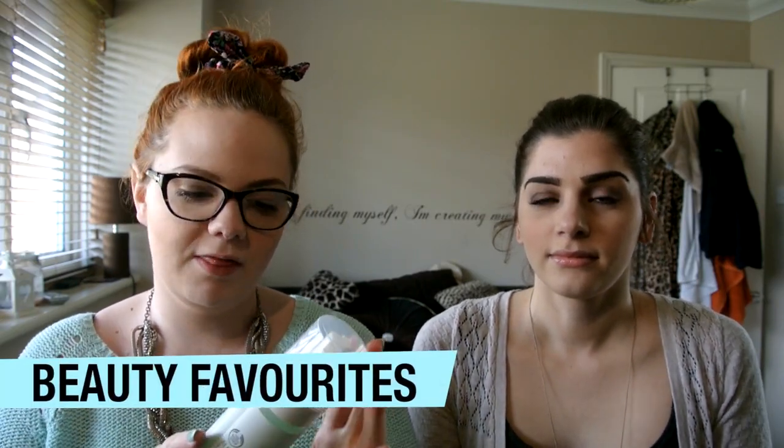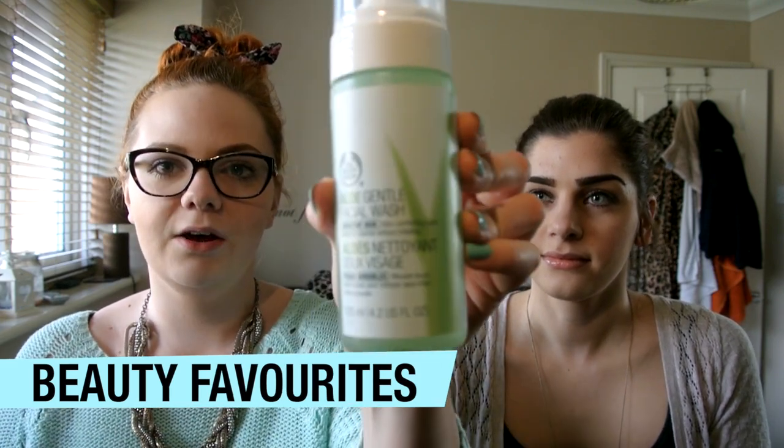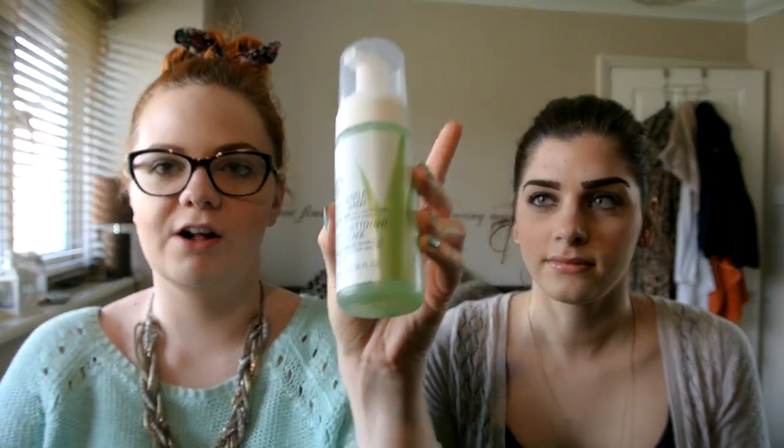My first beauty favourite this month is the Aloe Gentle Face Wash. It's a foaming face wash and it's really nice. I had a Benefit one before this and it left my skin feeling a little bit rubbery afterwards. This one has been really soft and it really works to help keep my skin clear this month.